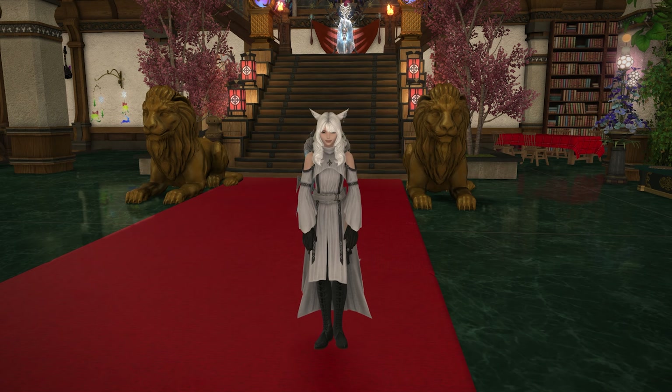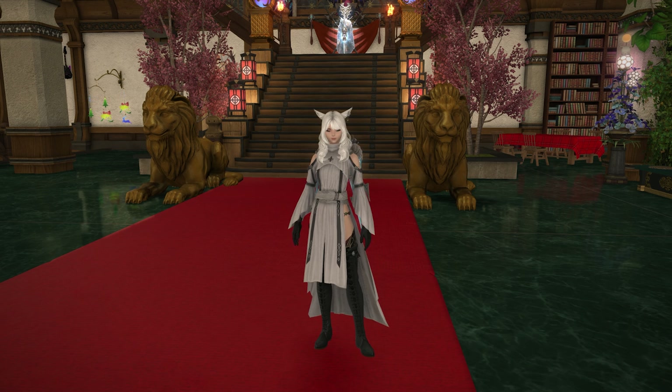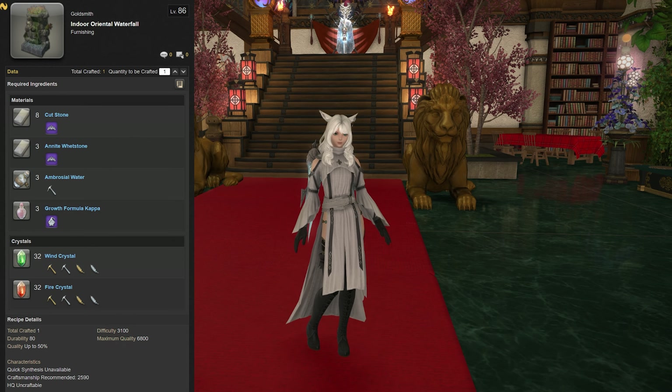Hello and welcome back to another housing video for Final Fantasy XIV Endwalker with me, Mione. Today we're looking at the Indoor Oriental Waterfall, which is actually a level 86 goldsmithing recipe. It uses 8 cutstone, 3 anite whetstone, 3 ambrosia water, 3 growth formula kappa, along with 32 wind and fire crystals each, and requires a recommended craftsmanship of 2590 or above.